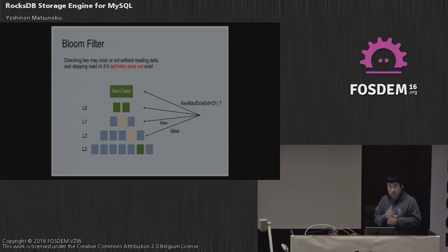The common technique to mitigate this issue is bloom filters. With bloom filters, it checks whether a key may exist without reading data, and skips read I/O requests if it definitely does not exist. RocksDB has an API called KeyMayExist. If level 1 and level 2 return false, it skips reading from those blocks. In this case the reading steps are reduced from 5 to 3, which is really efficient. These read optimization techniques are used in RocksDB.